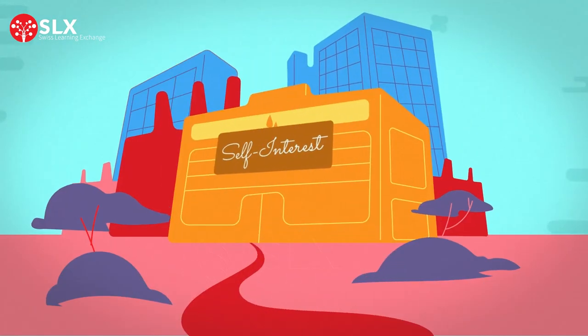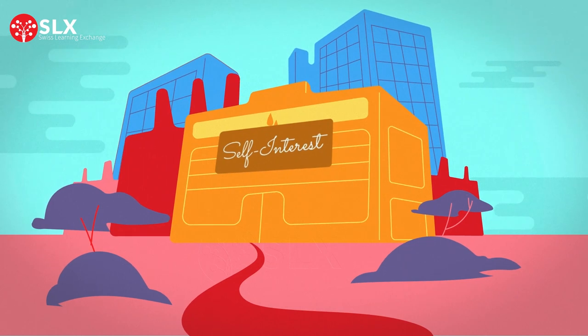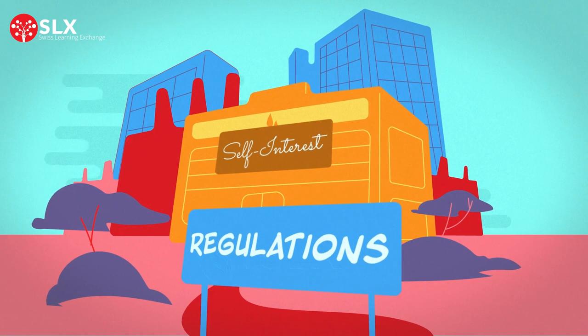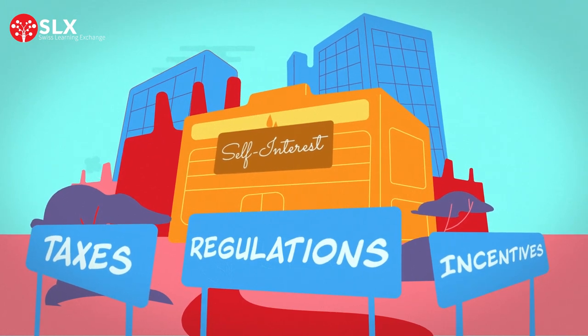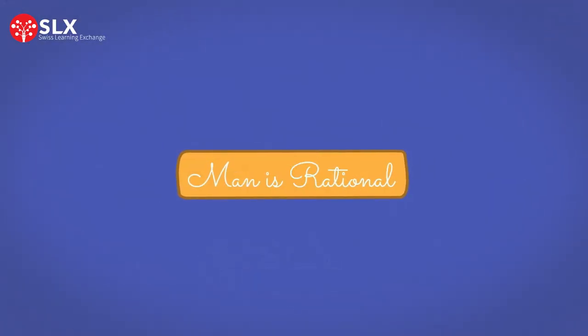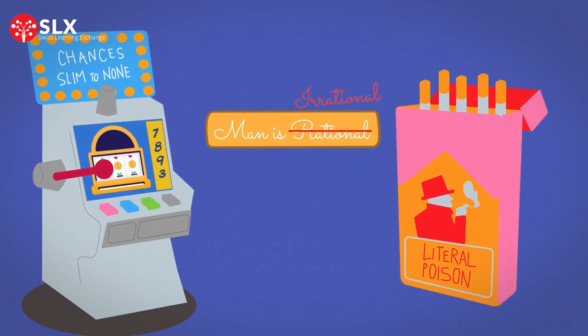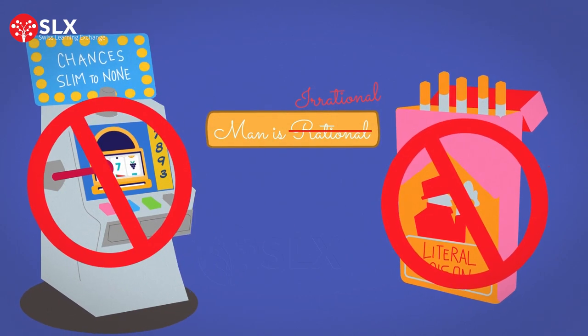First, the self-interest of disproportionately powerful megacorporations does not benefit everyone. Therefore, governments need to use regulations and other levers to stop them from harming society and the environment, keeping them within the donut. Second, man makes irrational decisions, so policies need to account for that. They can do so by introducing regulation to restrict or de-incentivize damaging behavior, or they can provide nudges, which move people towards more positive behavior.